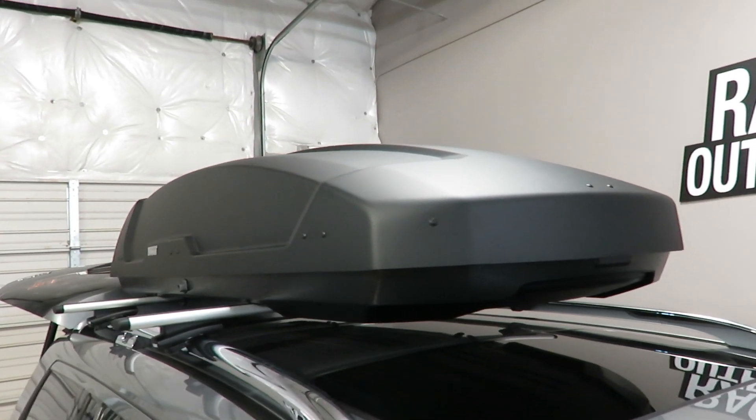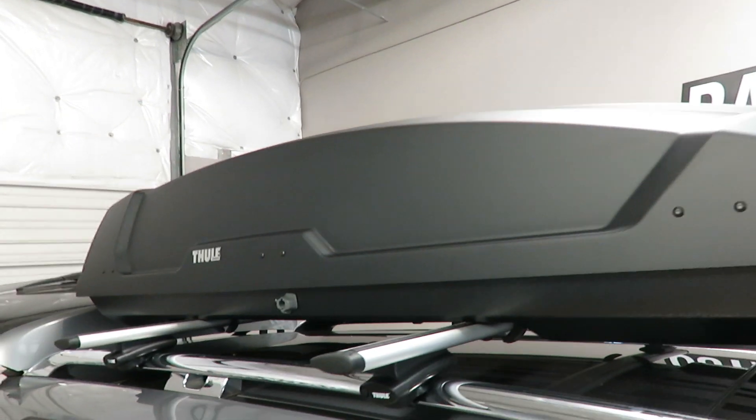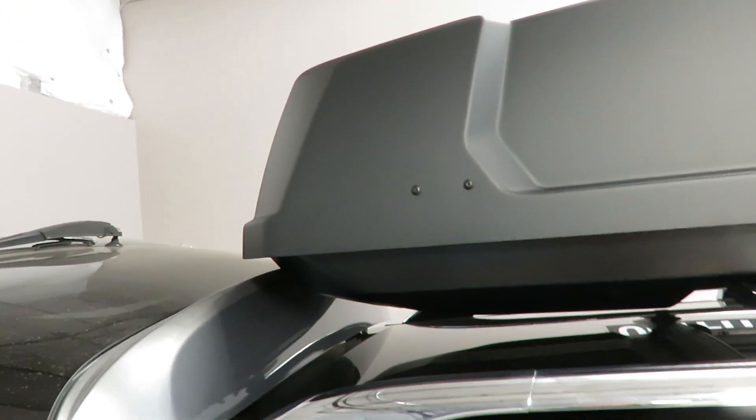This box measures in at 91 inches in length, 36 inches wide, and 19 inches high. It weighs 52 pounds and has a maximum carrying capacity of 165 pounds.